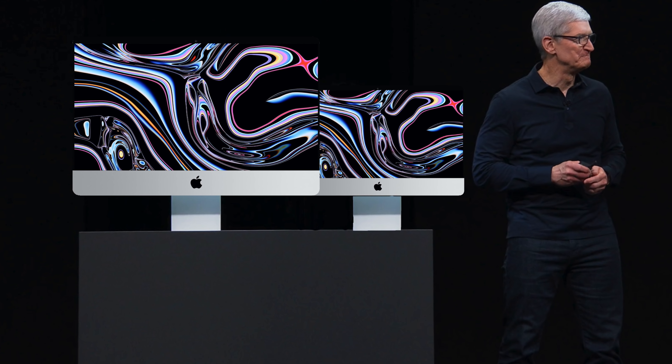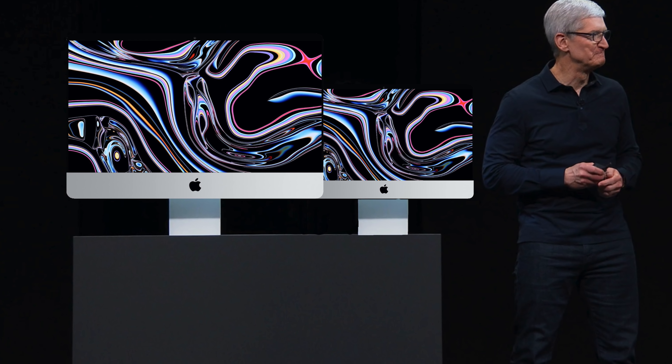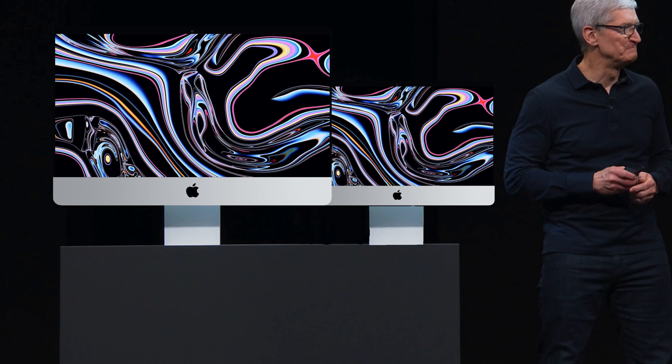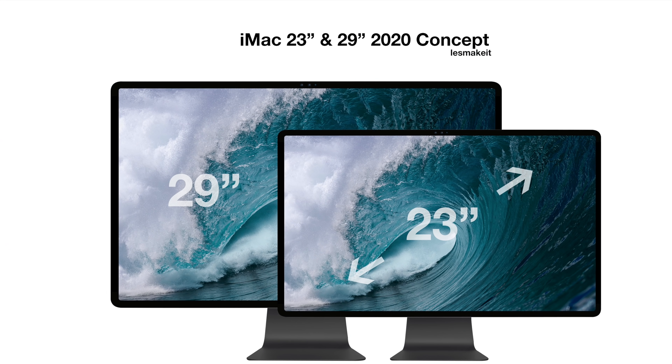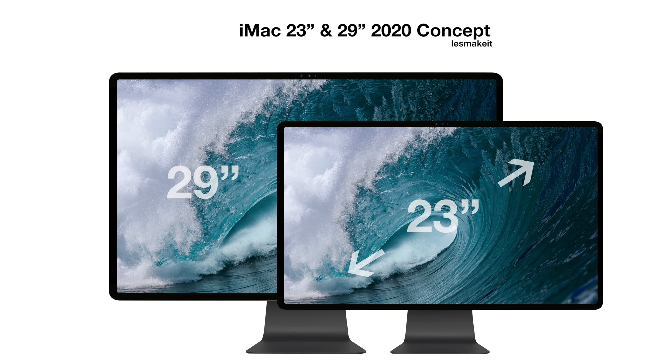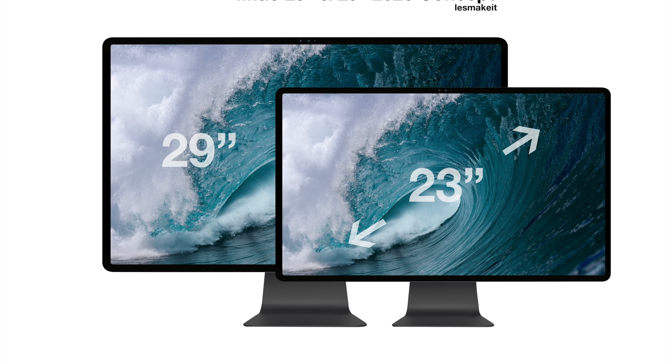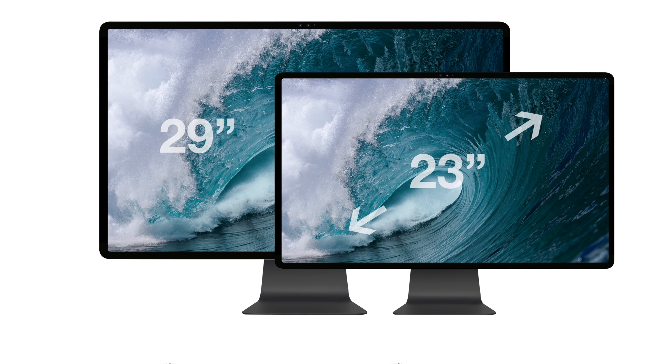I would also assume based on this reporting that if the smaller iMac is getting a bigger screen size, the same is going to be true for the 27-inch model. The natural conclusion after reading these reports is that Apple will follow the same strategy for the bigger iMac — reducing the black bezels and including more screen real estate. If you eliminate most of those black borders on the current 27-inch design, you would get a screen size of around 30 inches.